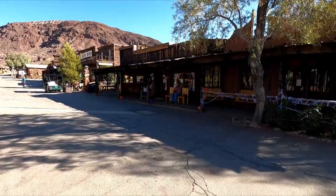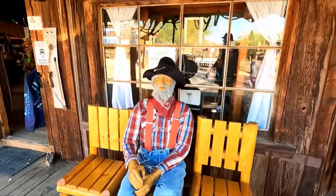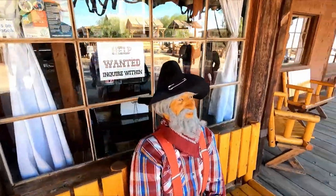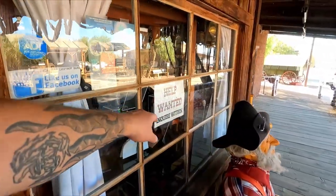Look at that old guy — he's just sitting out to say hi. Buddy, how you doing? Just hanging out, just greeting everybody? Hey, you guys need a job? They're hiring.